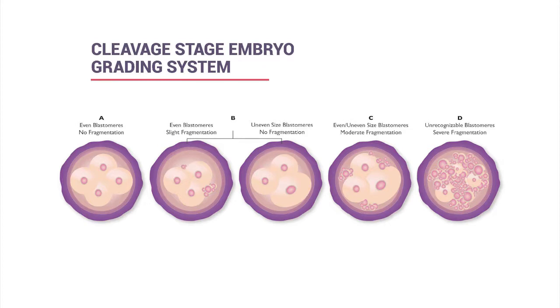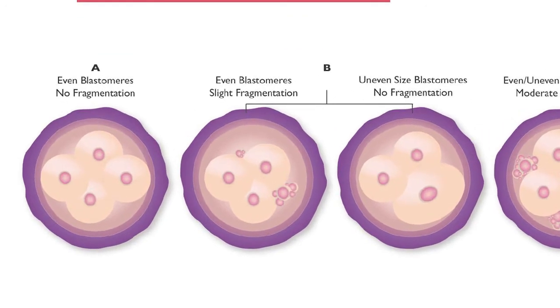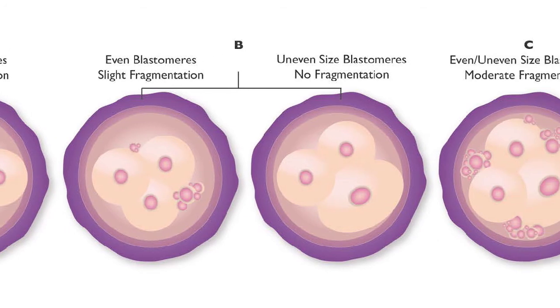This is our grading system for cleaving embryos in the earlier stages of development. We grade on an A-to-D scale. Grade A, meaning picture-perfect with no fragmentation and even cells, is very rarely given—maybe once or twice a year. Most patients receive a grade B, as most embryos have slight unevenness in cellular division and some minor fragmentation, which is completely normal and nothing to be overly concerned about.